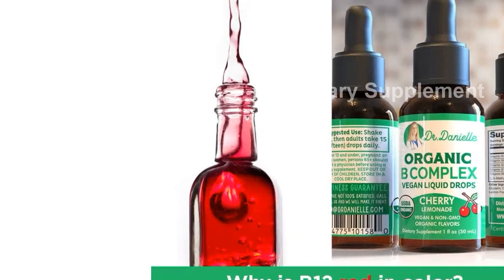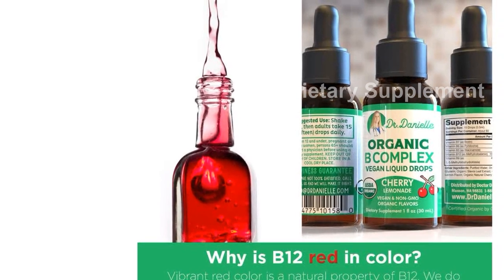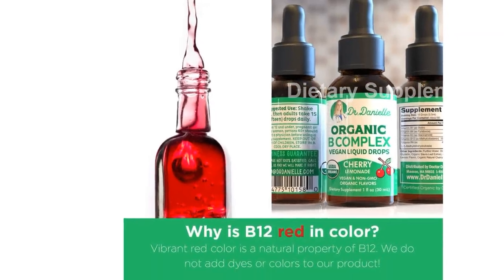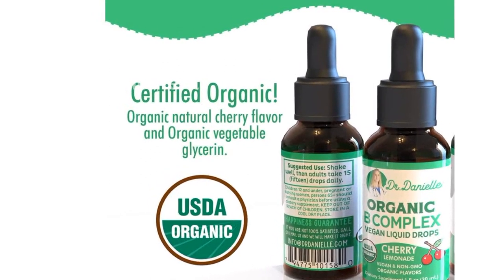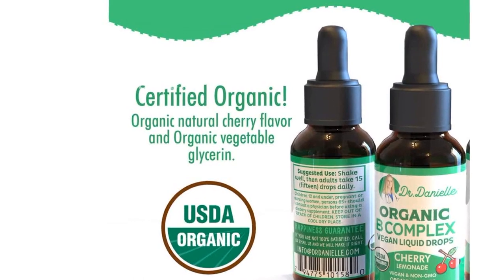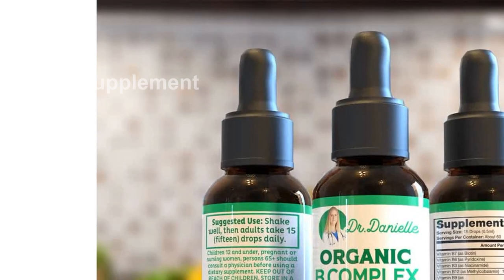Created by Dr. Danielle, a naturopathic doctor, our vitamin B complex is meticulously formulated to provide you with the essential nutrients your body needs. It supports healthy energy levels, metabolism, stress response, and holistic wellness.